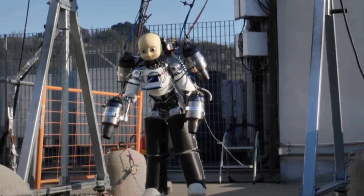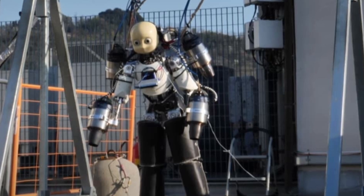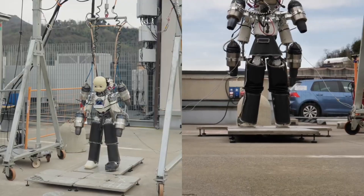Have you ever seen a robot that walks like a human, thinks with artificial intelligence, and then ignites jet engines to take flight? Meet IronCup 3, the world's first jet-powered humanoid robot that can fly, developed by the Italian Institute of Technology.